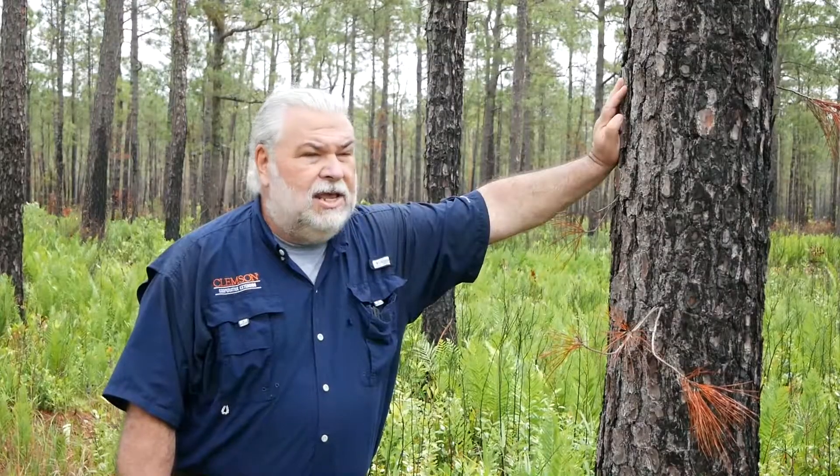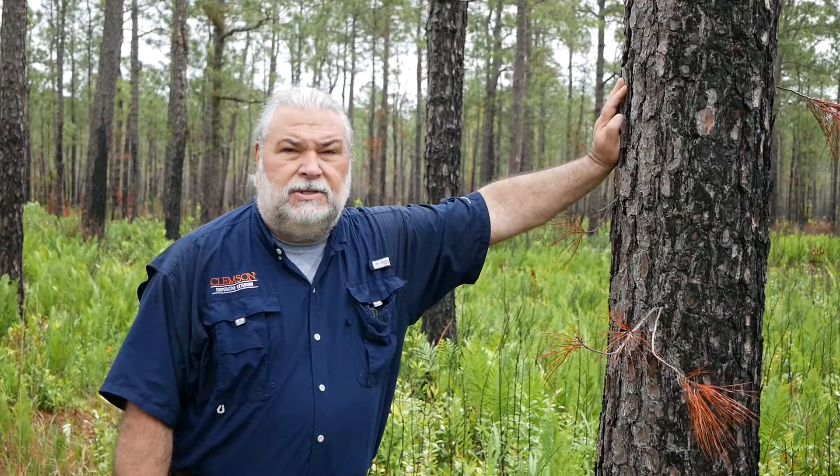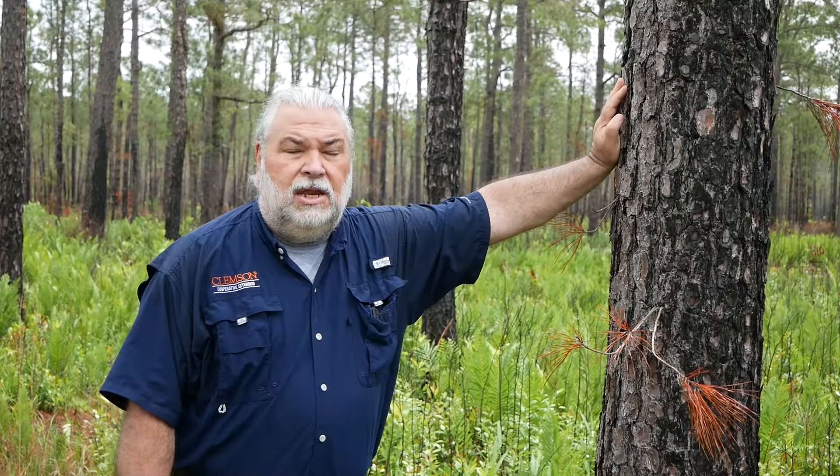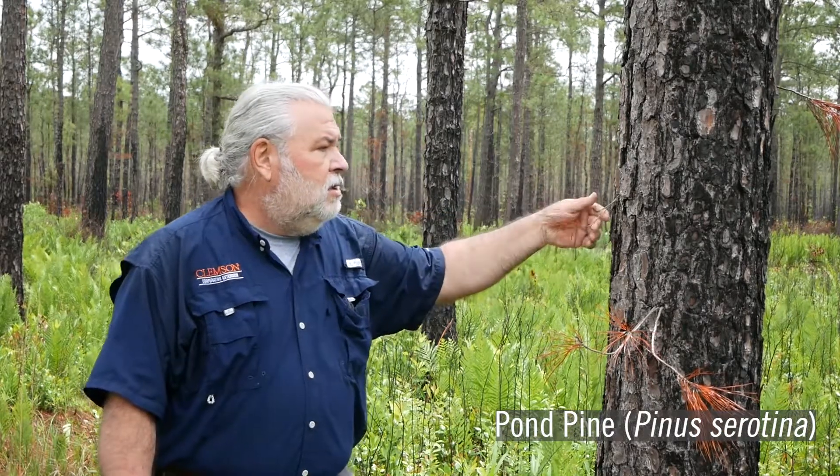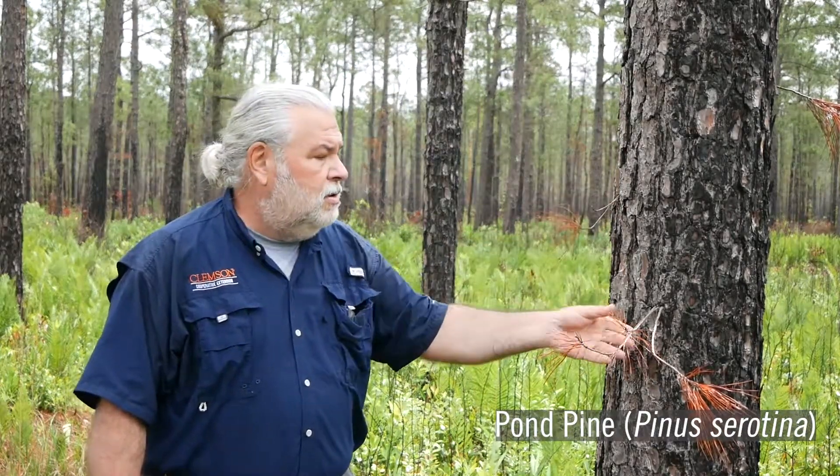This tree that I'm leaning on is one of the other species of pine that are found in these ecosystems. It's not a longleaf — it's a pond pine. One of the ways you can tell that is by what we call epicormic sprouting: these little branches coming right out of the bark of the tree.